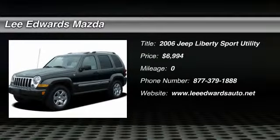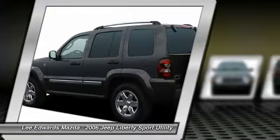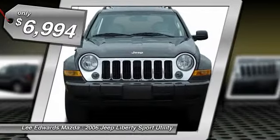The 2006 Jeep Liberty. The Jeep Liberty is quite capable off-road, one of the best in its class. Compared to the Jeep Patriot and Compass, the Liberty is more of a true Jeep with off-road prowess and bold, upright styling, and is priced below $10,000.